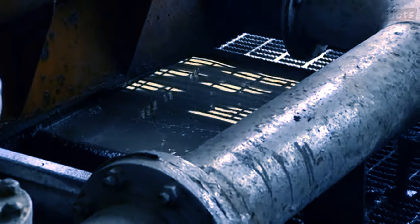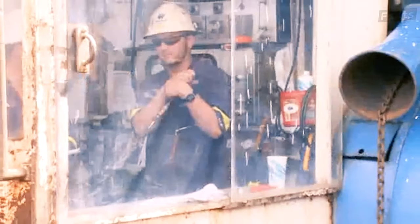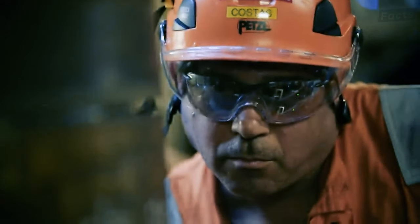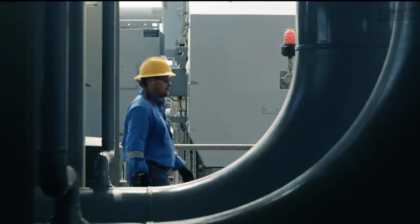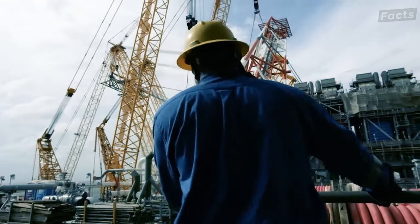And then there's the mud circulation system, a critical player in the drilling symphony. Imagine it as the rig's spa, keeping the drill bit cool, lubricated, and ready for action. Regular cleaning, fluid level monitoring, and filter replacements are essential to keep this system in tip-top shape. Let's also shift our focus to the living quarters — the home away from home for the offshore crew — where from the cleanliness of the facilities to the upkeep of communication systems, every detail is attended to.